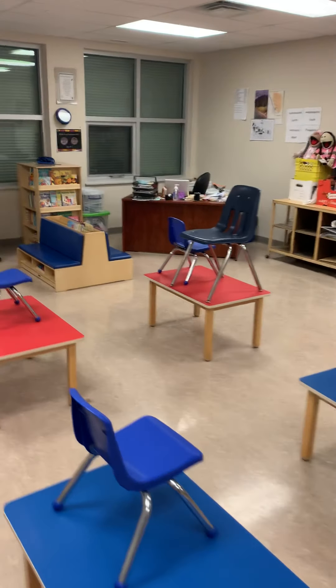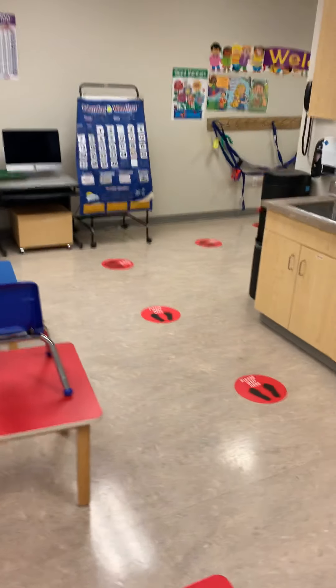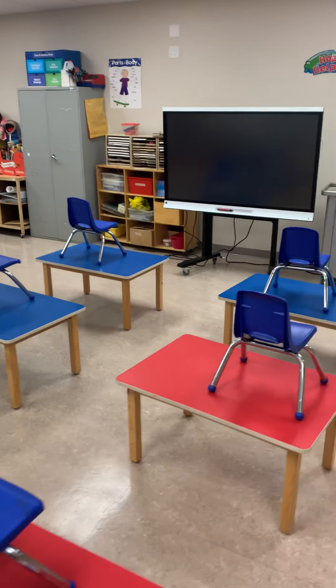So normally these desks — they've just been cleaned so they're bare now — but they all normally would have someone's name on them. We will have assigned seating. You can see they're spaced a little ways apart for the purpose of social distancing.